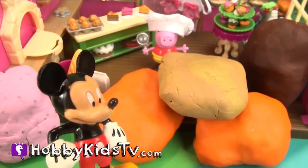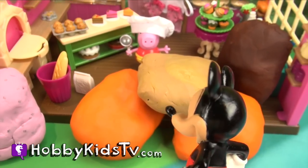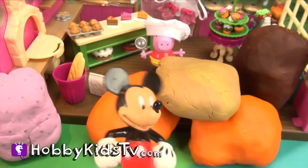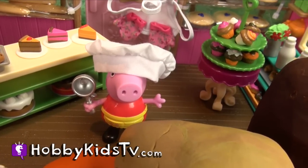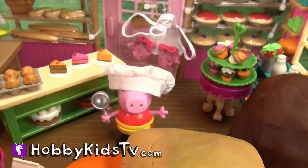Uh oh — there was an explosion of cake batter all over the bakery! We gotta get these little pieces opened up and out of here. Oops, that was my fault — I was baking. I blame Peppa Pig!